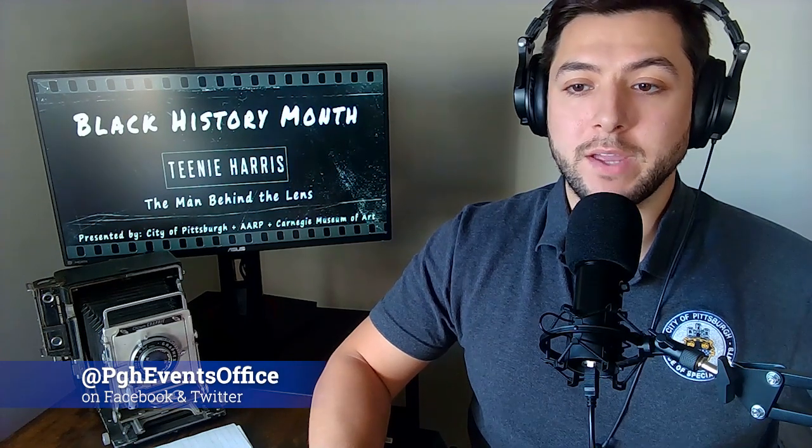This is Brandon D'Elamonte with the City of Pittsburgh's Office of Special Events, bringing you part three and the final part of our online display, Teenie Harris: The Man Behind the Lens. I have Charlene Foggy Barnett on from the Carnegie Museum of Art, and she's going to talk a little bit more about the final category of our display, which is the artistry of Teenie Harris.